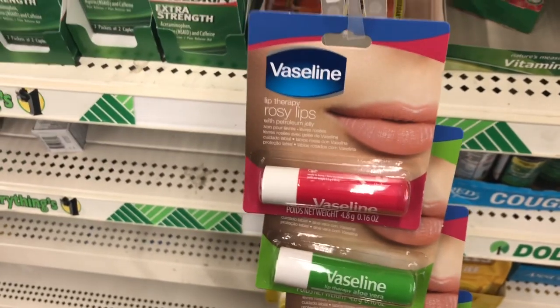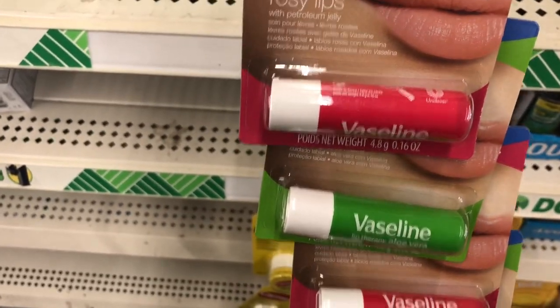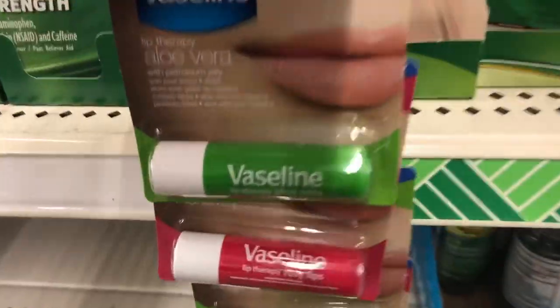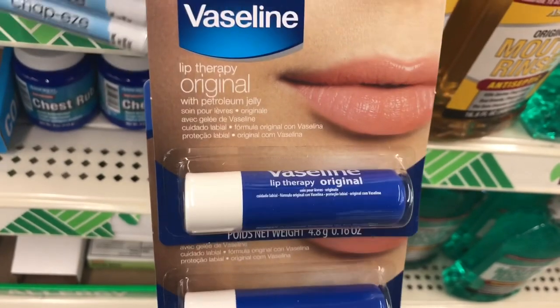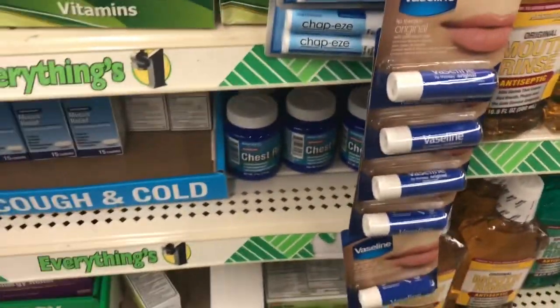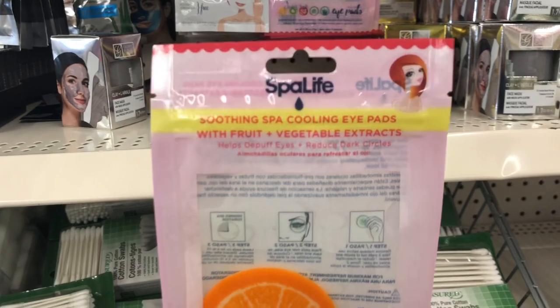We've been seeing these a lot more often at Dollar Tree — they're kind of staying, not just coming and going. This is the Vaseline Lip Therapy Rosy Lips with petroleum jelly, a 0.16-ounce container. The one below that is with aloe. I'm currently using that one and keeping it in my purse. And then there's the original with plain petroleum jelly. I've also seen a brown container with cocoa butter. We're getting Vaseline on a regular basis now.